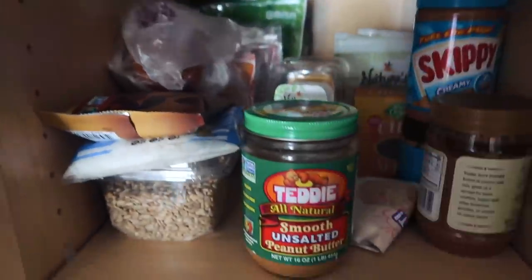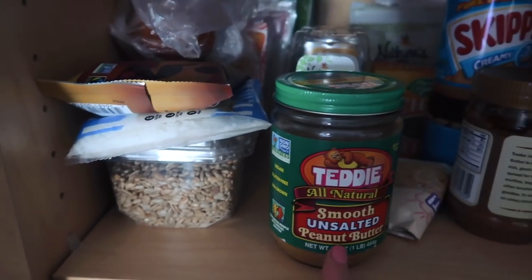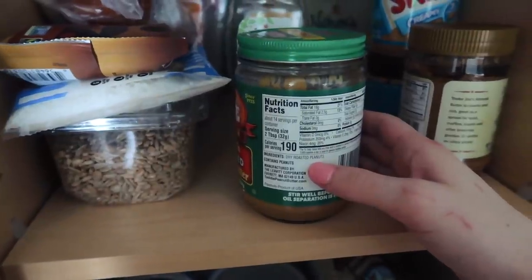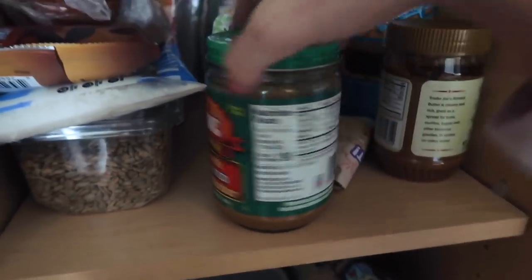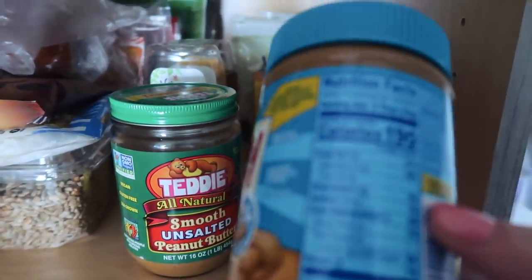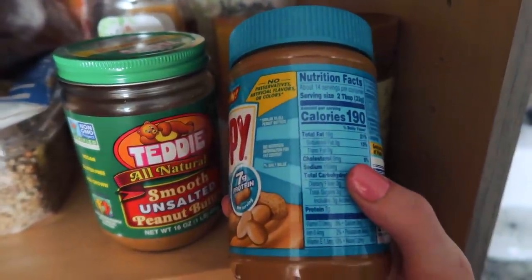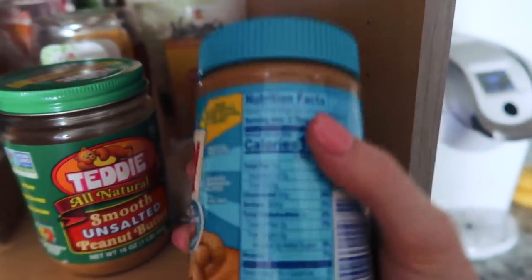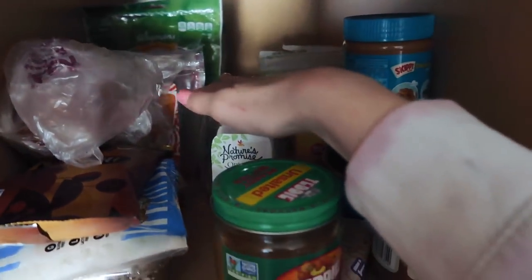I got this new smooth unsalted peanut butter that I've been using in my overnight oats and I really like it. The only ingredient is dry roasted peanuts — no sodium, and total sugars is only two grams. Compare it to Skippy: same calories but 150 milligrams of sodium, three grams of sugar, and way more ingredients. It's just better to go all-natural if you can.